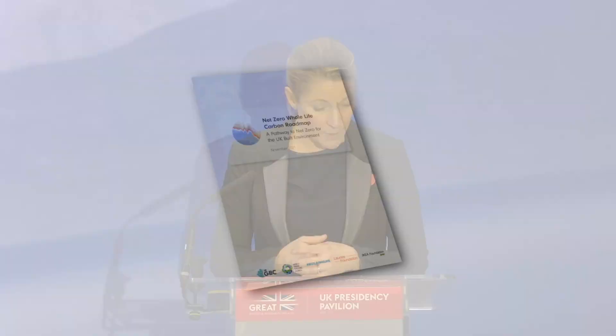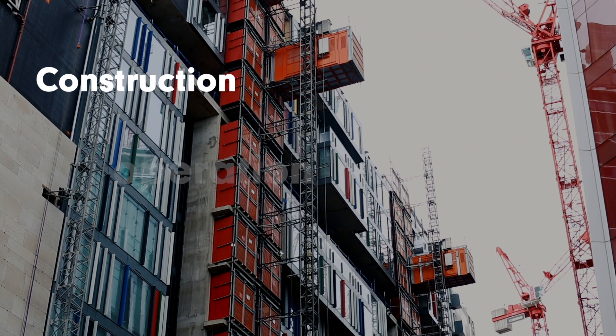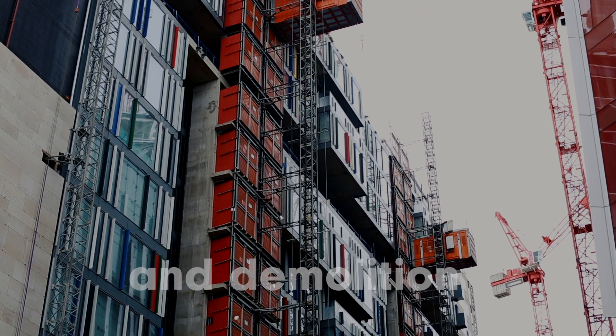At COP26, UKGBC launched the Whole Life Carbon Roadmap, a common vision and agreed actions for achieving net zero carbon, in the construction, operation and demolition of buildings and infrastructure in the UK.